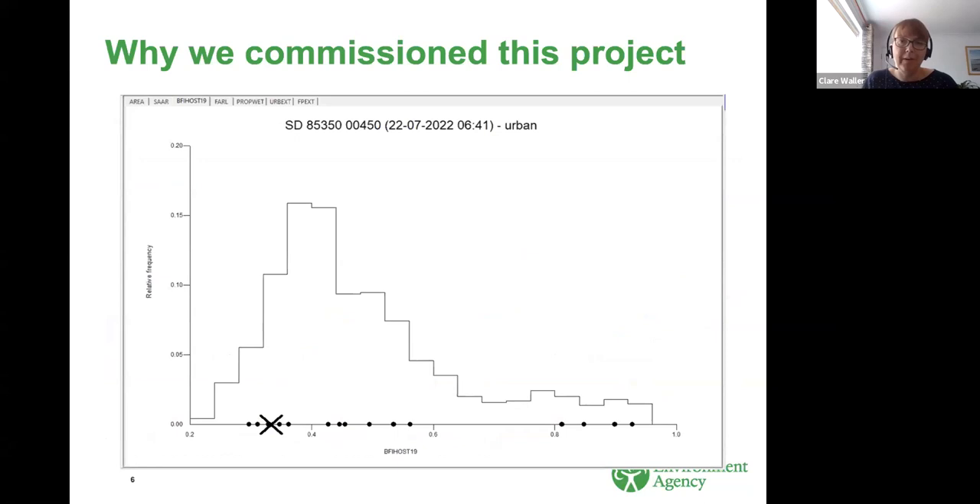More generally, we were having a number of queries in our team around pooling group composition. The improved FEH statistical method defines pooling groups without using any explicit consideration of geology or permeability when identifying catchments similar to the subject site. This was because the R&D project that developed those methods showed that at the time, permeability was not a significant factor in terms of identifying similar flood growth curves.